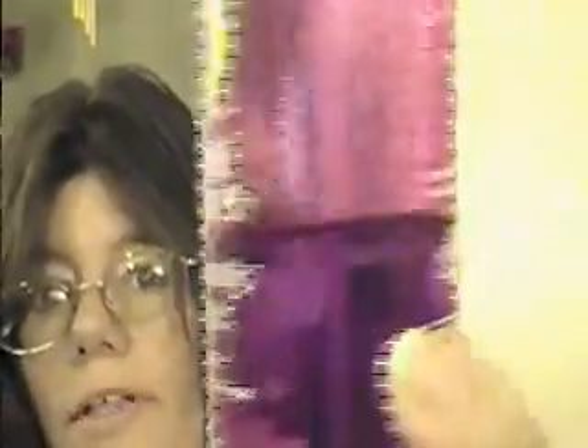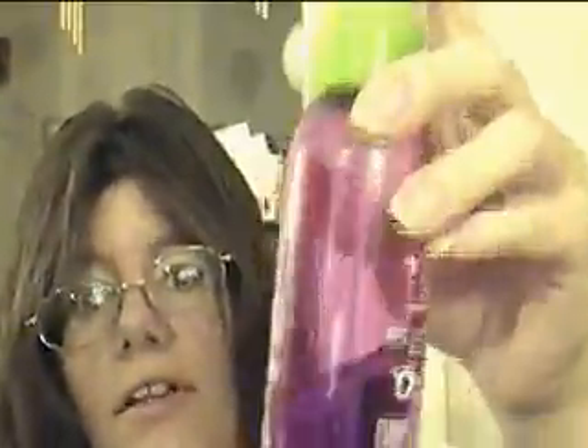Everyone talks about the Macadamia repair mask and I might try it just to compare. I also bought in August the Garnier Fructis Sleek and Shine Moroccan Sleek Oil Treatment — a little goes a long way, I've had it since August and I still have a good amount left. I also use Herbal Essences Dangerously Straight flat-out finishing spray with honeyed pears and silk. I've had it since January. It smells like a hint of floral pear and it makes your hair straight and soft with flyaways gone.